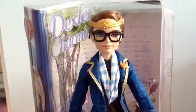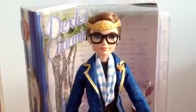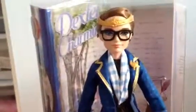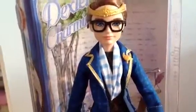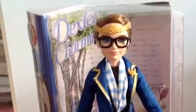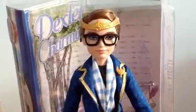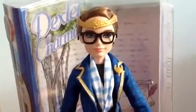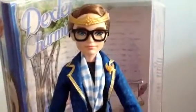Hey guys and ghouls, it's me Jenny. I'm going to do the Ever After High Dexter Charming Dollar View. I got him at my local Justice in a mall for about $22 to $23 dollars. His original price was $36, but fortunately he was 40% off.